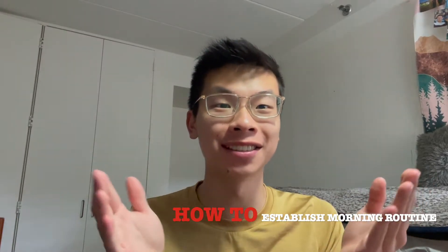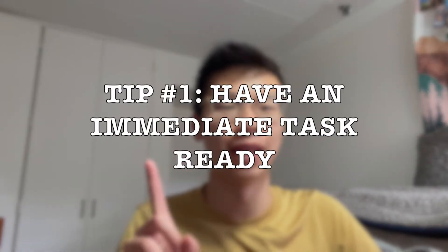Welcome back to my channel. Today we're going to be talking about how to establish a morning routine and stick to it. If you want to see more how-to videos, specifically surviving a summer in DC, please subscribe, like, and comment on my videos. I hope to see you every Sunday at 11 AM EST.